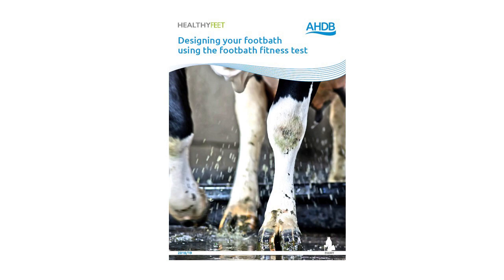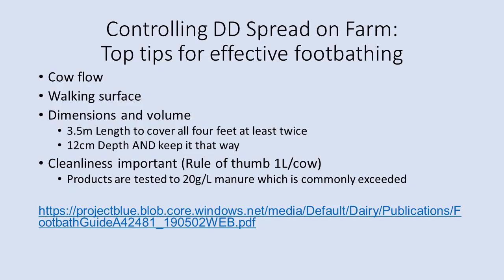Key considerations include cow flow — where and when cows go through the foot bath without disrupting milking — and whether the walking surface provides enough traction without damaging feet. Foot bath dimensions and volume matter because products must be measured correctly each time to ensure intended concentration. Cleanliness is essential: products are only tested effective up to 20 grams per litre of organic matter contamination.